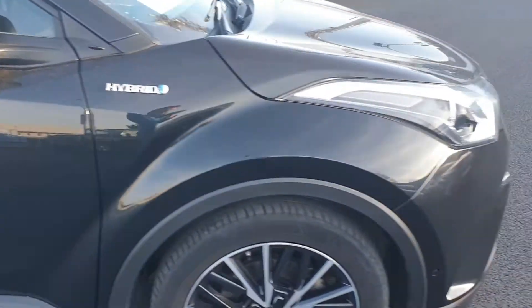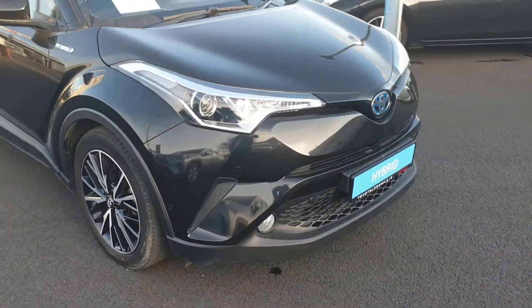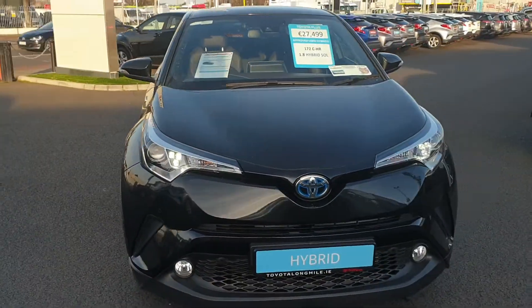That's just a quick look at the Toyota CH-R that we have in stock today. Thanks for watching.